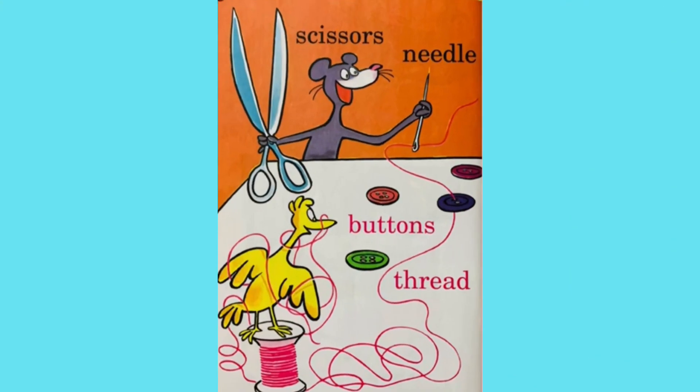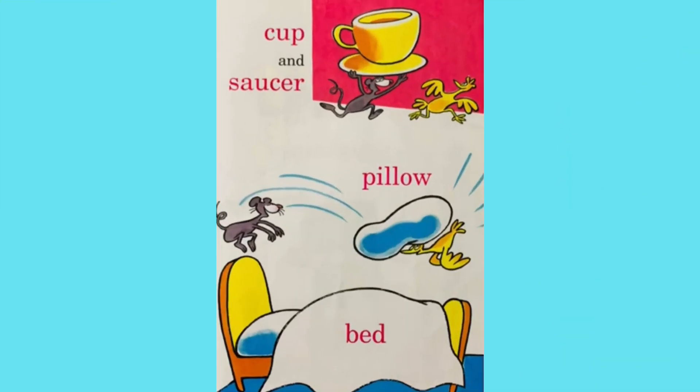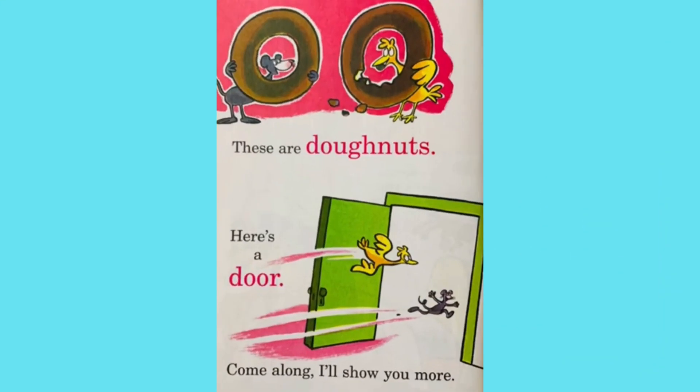Scissors, needle, buttons, thread. Cup and saucer, pillow, bed. These are donuts. Here's a door. Come along. I'll show you more.